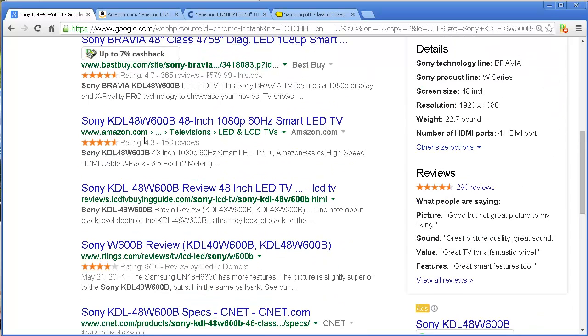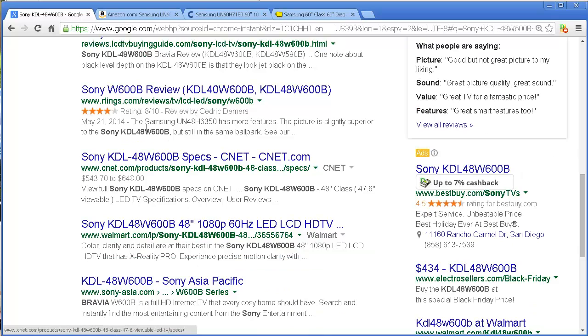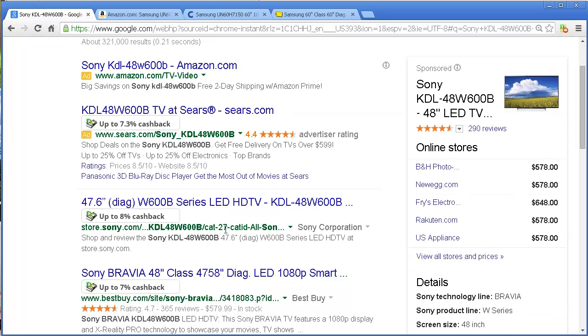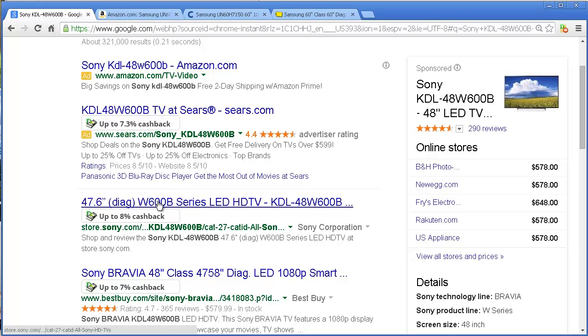I can try Amazon, compare Amazon and see what happens. They don't give me cash back, but these other guys do. So what I would end up doing then is go see what that really means. Let's pick one of them — they're all kind of around $578. Let's go straight to the one that gives us the best cash back, so let's click on that.